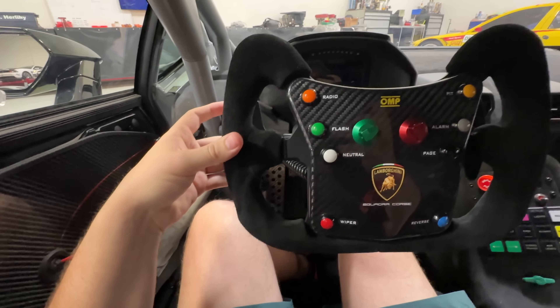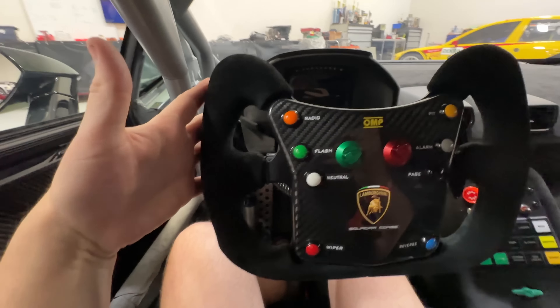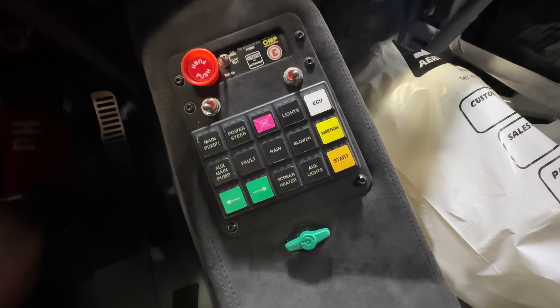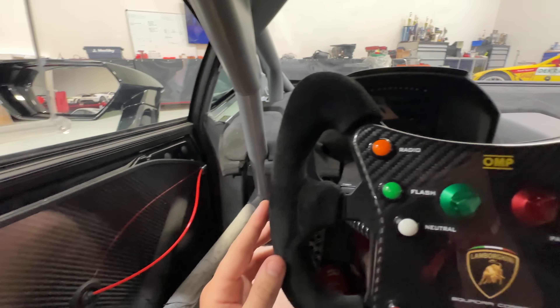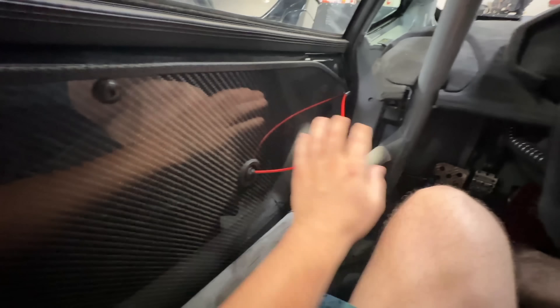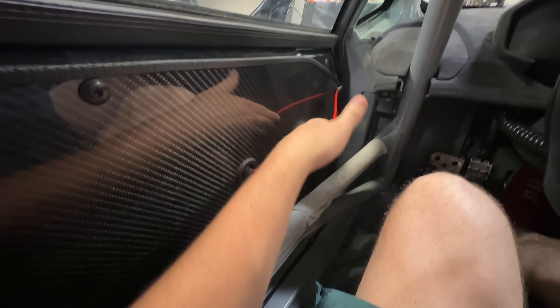This interior is actually so cool — check out the steering wheel, the paddles feel absolutely insane. There's a radio button, flash, look alarm, and a whole series of buttons over here as well. Pretty much the only thing that still looks like a Huracán is this part right here; the rest has carbon fiber doors, everything's been removed. New display — wow, that is awesome. Look at the door handle.